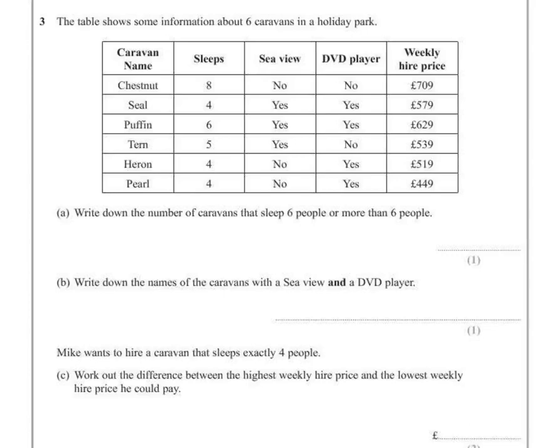Question 3. The table shows some information about 6 caravans in a holiday park. Part A: write down the number of caravans that sleep 6 people or more than 6 people.